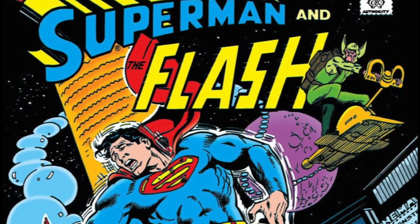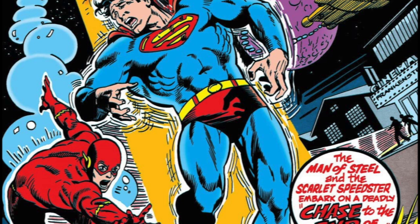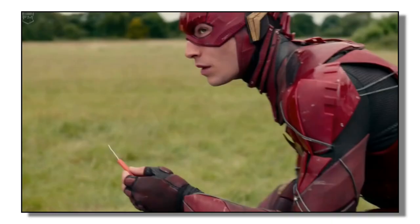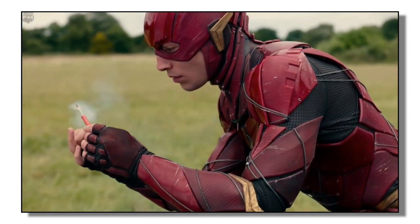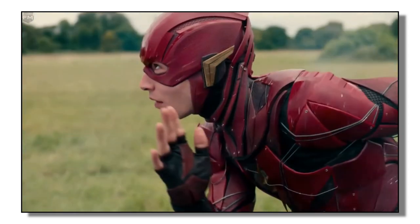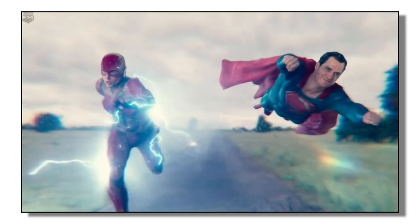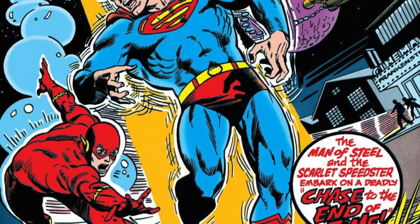The very first book mentioned is DC Comics Presents issue number one. What makes this book really cool is that it is the conclusion of the fourth race between Superman and Flash. I recently re-watched the Justice League movie on HBO Max and there was that scene where the two of them were racing — it's just a really cool piece of history. The fourth race actually concludes in issue number one.